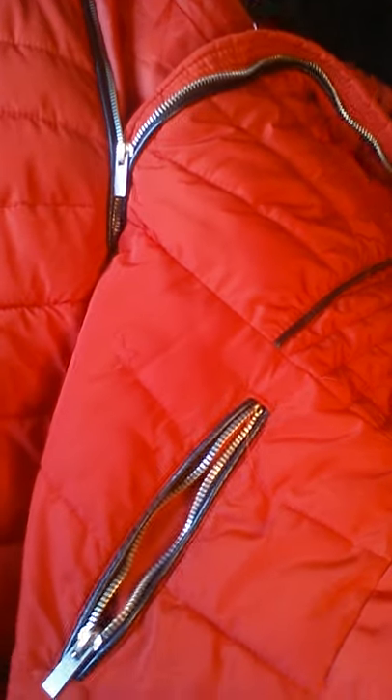So the next thing is the coat. Just a red puffer. I've got this little short sleeve cardigan — I tie it up at the bottom.